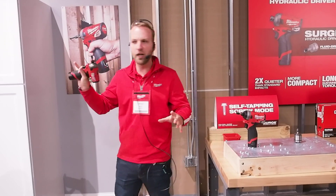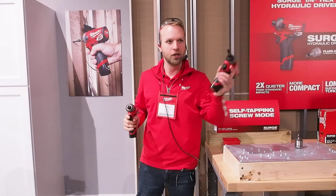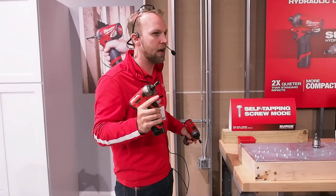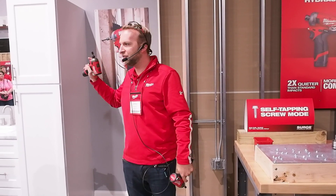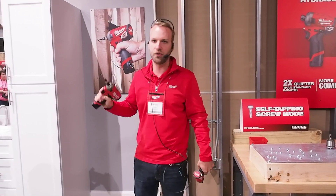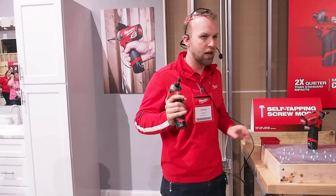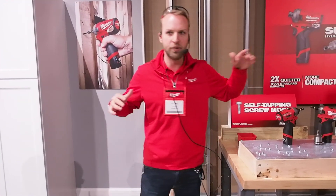When we talk about this tool, the one thing I want you guys to really take away is that we did not compromise one single bit. When you take a look at it and compare it to our standard quarter-inch M12 fuel impact, you can see the exact same 5.2 inches in length, the exact same weight — we did not compromise on size. When we talk about power, this little guy is going to do 450 inch pounds of torque, which is the exact same peak torque of our M18 Fuel Surge. We didn't have to compromise on power.